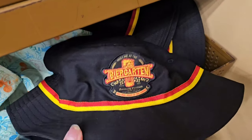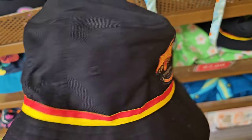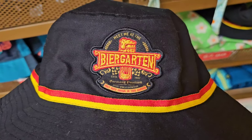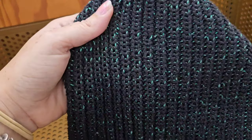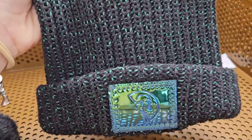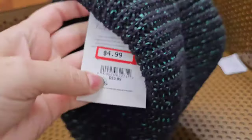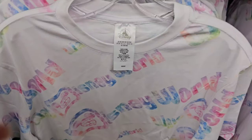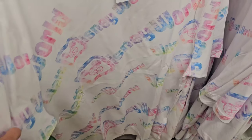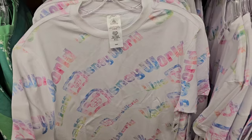$1.99! One thing I absolutely love is merchandise from Epcot around the world. This bucket hat is from Germany and it's only $7.99 — such a killer deal. This is the Love Your Melon hat, and I have never seen it this cheap in the store — $4.99? That's a great price. I love this shirt because of the color so much, and it's only $7.99 — that's insane.